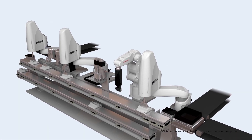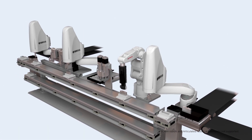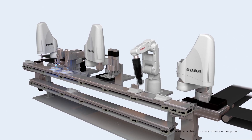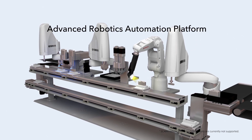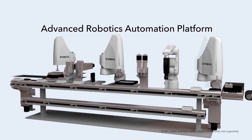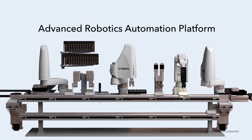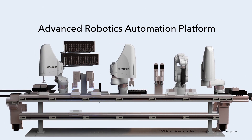This is the introduction of the new integrated control type robot system that Yamaha Motor proposes. This advanced robotics automation platform actualizes the total optimization of automation production lines and brings speed and flexibility for new manufacturing.